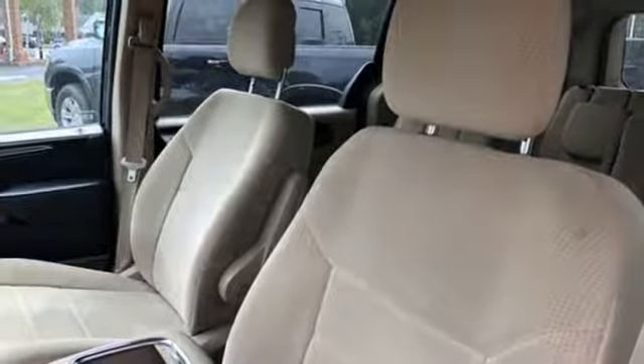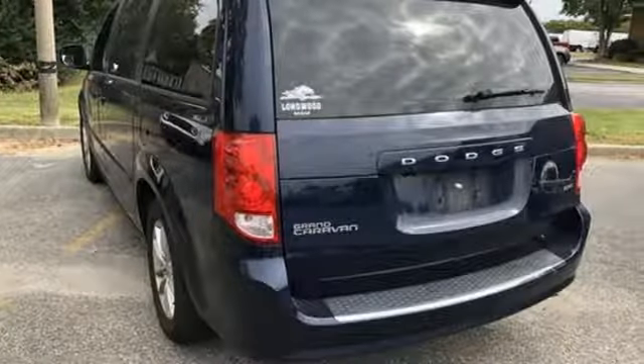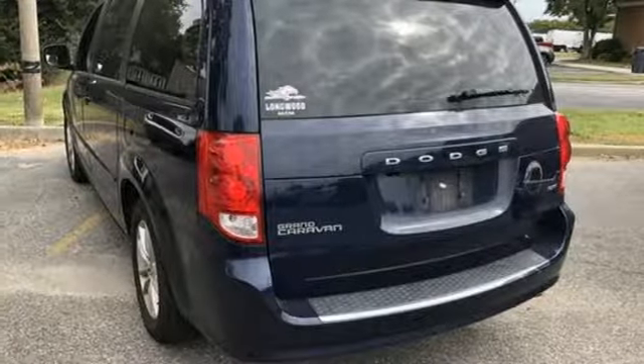Dodge doesn't do middle-of-the-road — leave average in the dust. See it for yourself when you take it for a test drive.